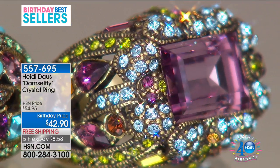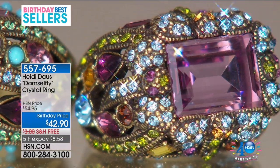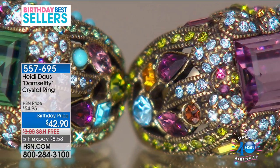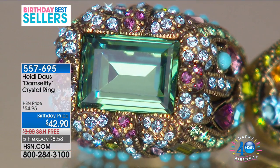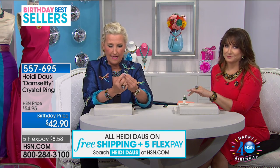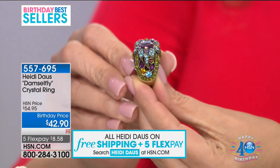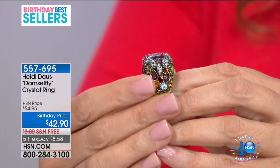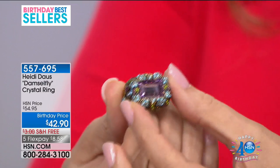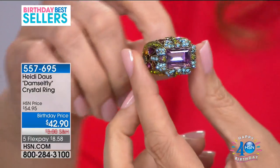If you love a cocktail ring, if you love the glamour of a step cut — 14 by 10 millimeter size — if you love the beautiful color of aronite or light amethyst, this is your ring. If you're a lover of beautiful, fine jewelry-making techniques and the meaning of design — as these dragonflies hold up this beautiful step-cut stone — absolutely stunning. Such character. Heidi, you've outdone yourself. I'm so glad it's back.